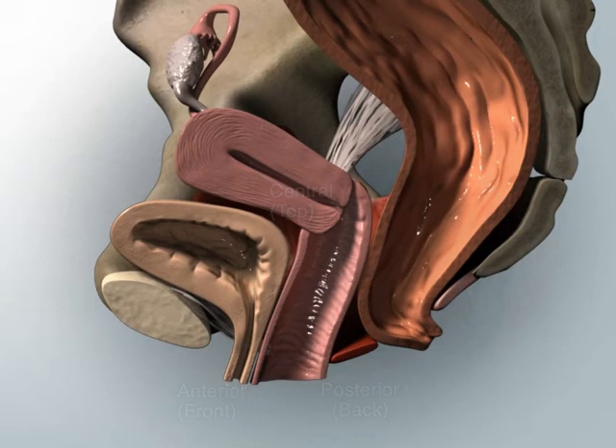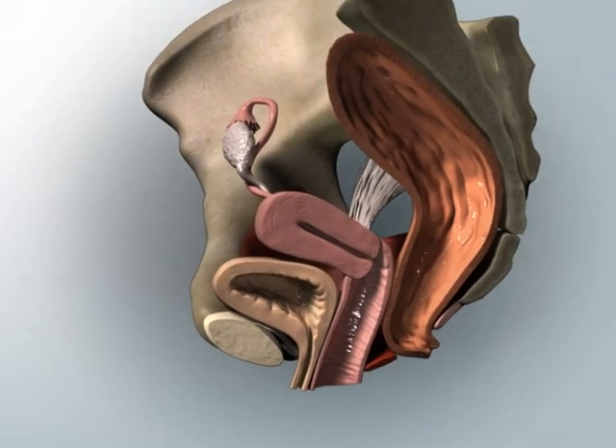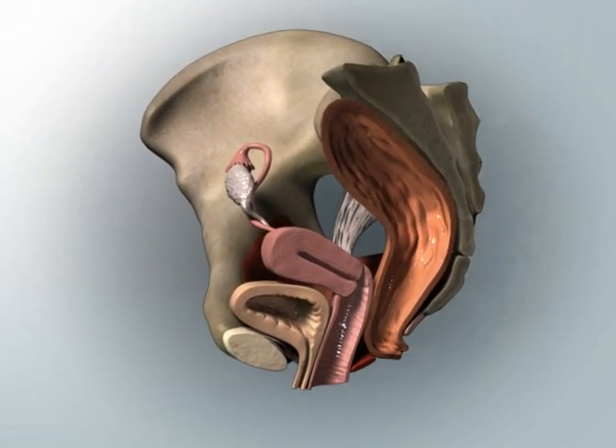The pelvic organs are supported by the pelvic floor muscles and by connective tissue that attaches the uterus and vagina to the bony pelvis.